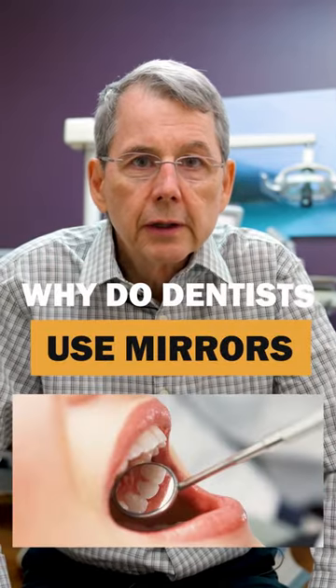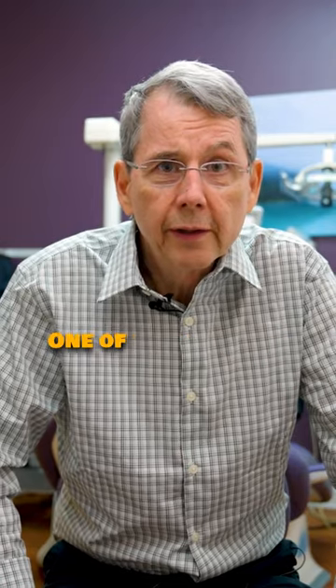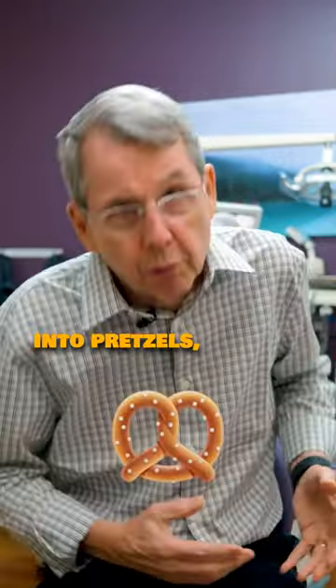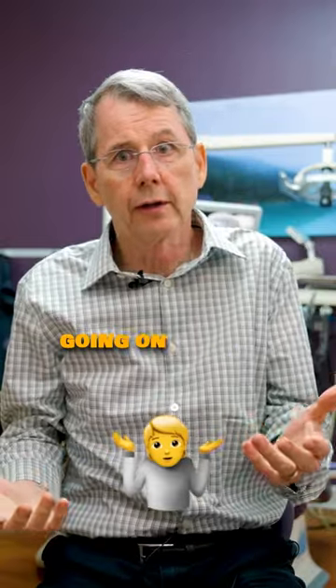Why do dentists use mirrors? For all sorts of things. Primarily to keep ourselves from hanging by our toes. One of the toughest things in dentistry is back issues. We continuously try to turn ourselves into pretzels looking down around the corner and up into a dark hole to see what the heck is going on in there.